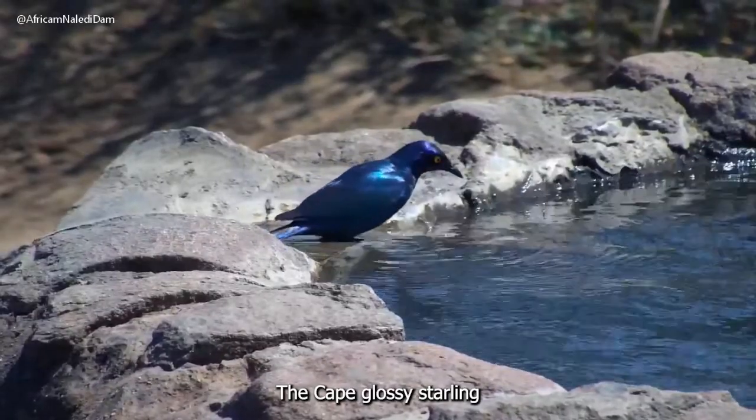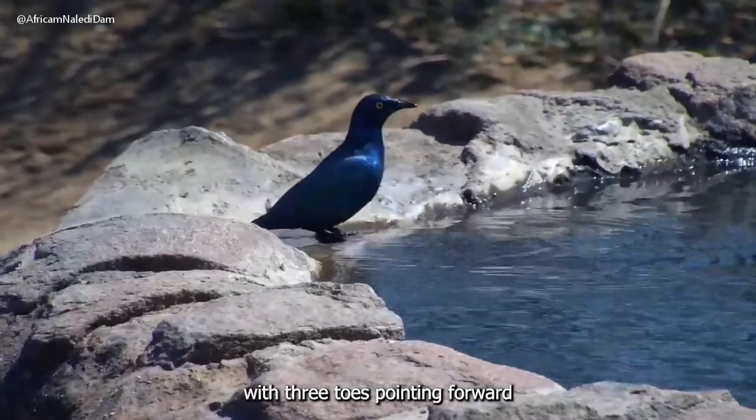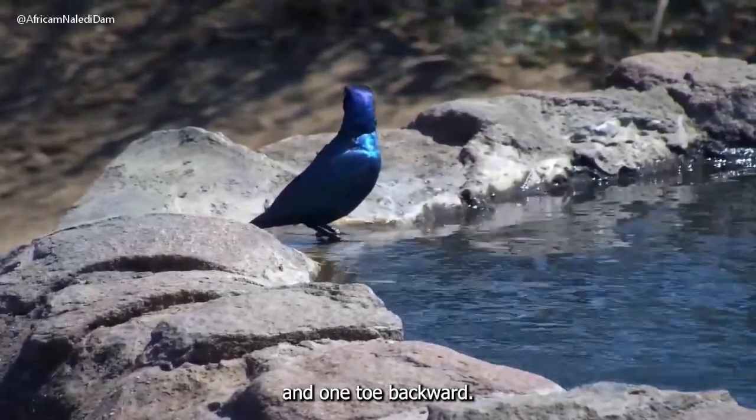The Cape Glossy Starling is a passerine bird. Its feet are designed for perching, with three toes pointing forward and one toe backward.